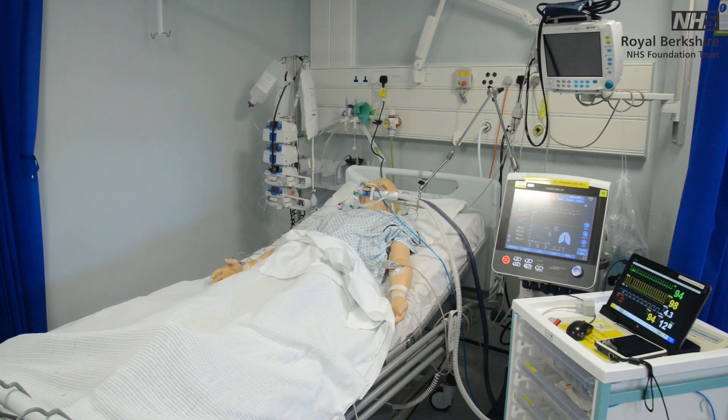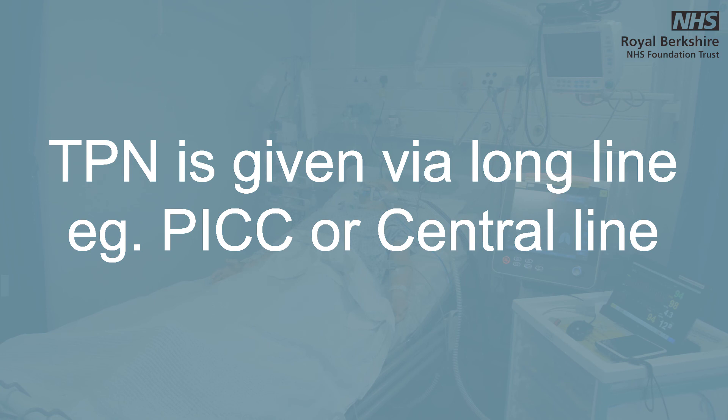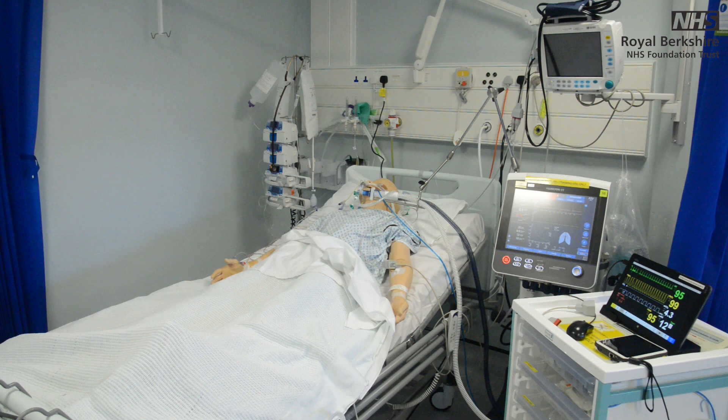Check when the giving set is due to be changed, usually every 24 hours. Label new lines with the date and time when changed. Total parenteral nutrition, or TPN, will be instigated if enteral feeding cannot be established. TPN bags will be provided from pharmacy — ensure there is enough for the weekend. TPN is given by a long line, for example a PICC or centrally, and has a dedicated lumen. The circuit is not broken to give other medications. TPN is lipid-based and requires strict asepsis when changing lines and bags.